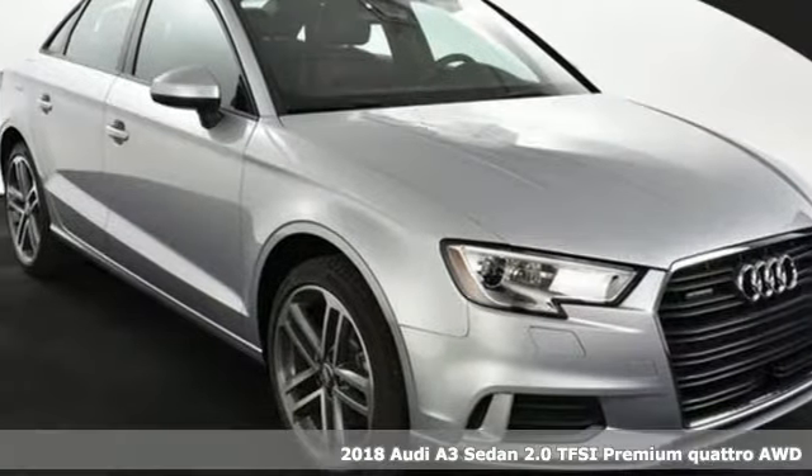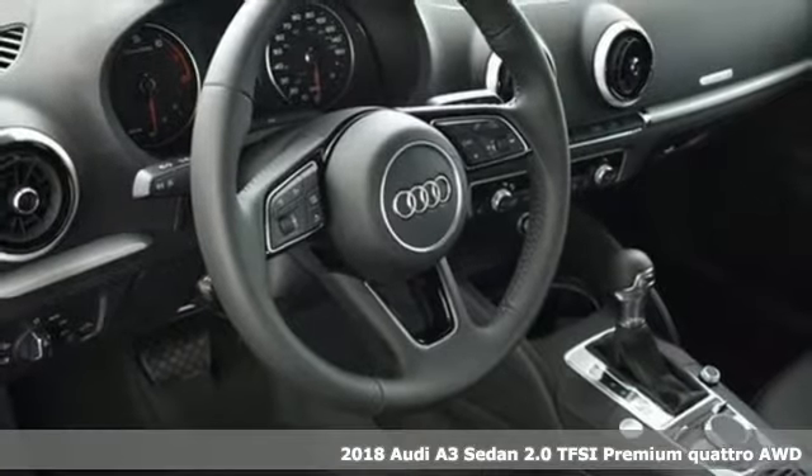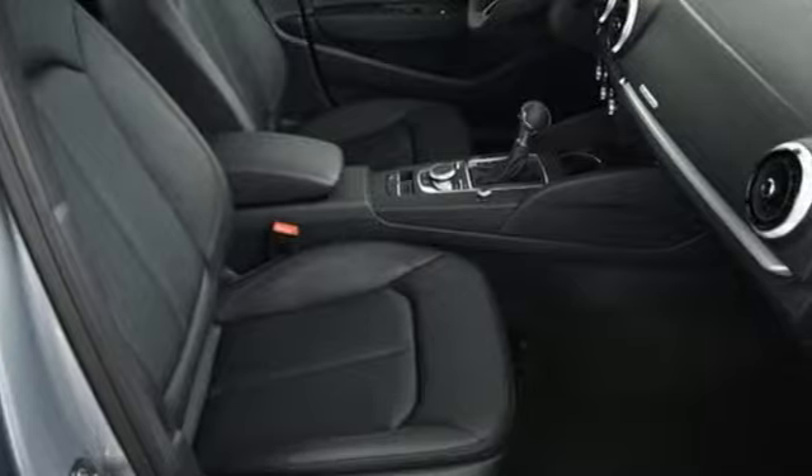It's a 2018 Audi A3 sedan. Whether you are cruising down the highway, on a country back road, or navigating the crowded city streets, this A3 is prepared to show off.